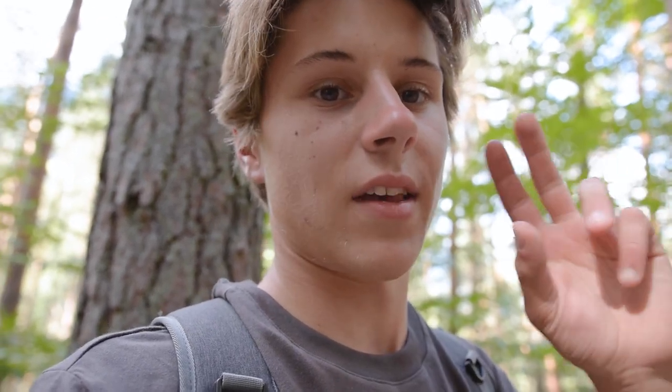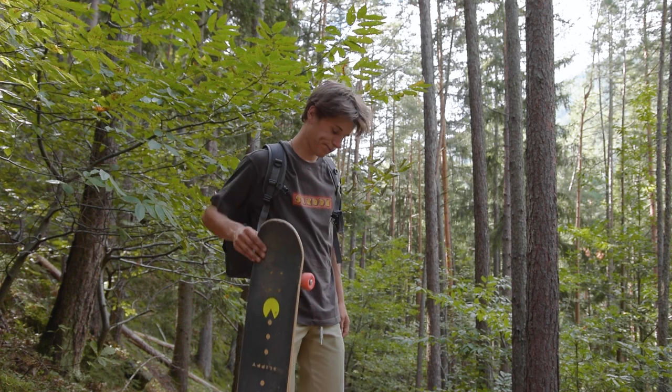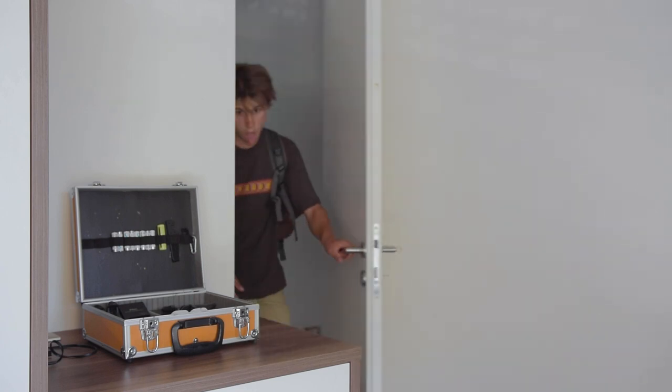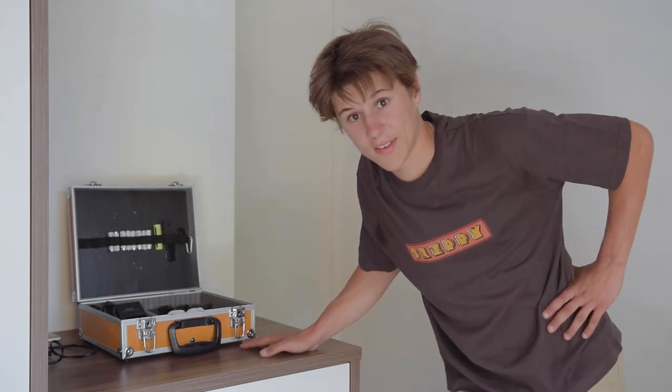I'm such an idiot. I do this all the time. Here's what happened: I brought my camera with me with one battery and left the other two batteries at home. And this one is about to die. And that means I now need to go all the way back home, take the second battery, and go back to the skate park.